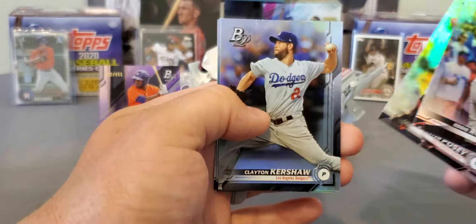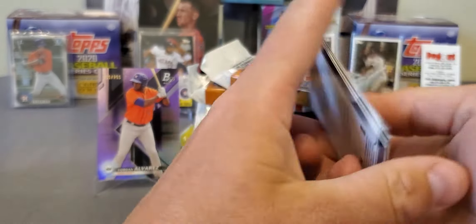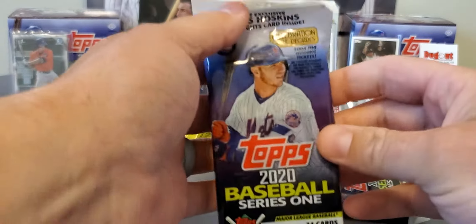A couple of nice numbered cards in that Platinum. Eddie Rosario, Buster Posey, Clayton Kershaw, Harrison Bader, and Justin Verlander for my Astros. All right, I'm gonna save the Update - let's go ahead and bust this 2020 Series One fat pack.